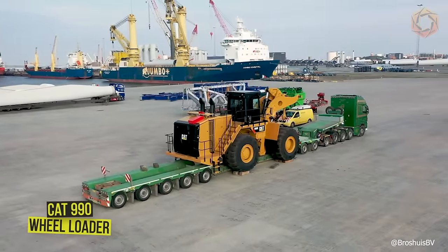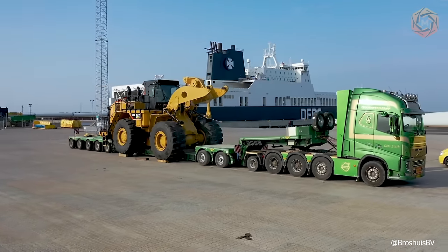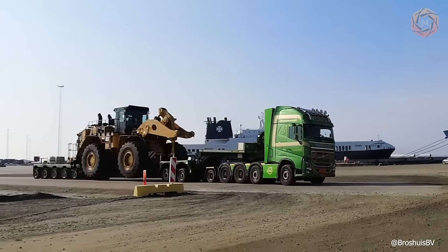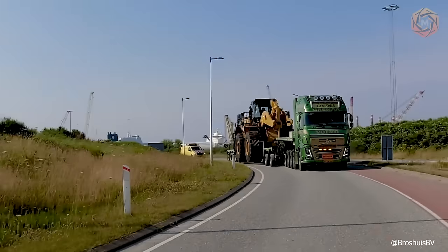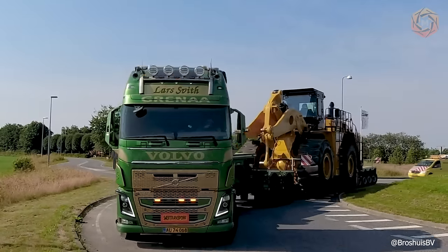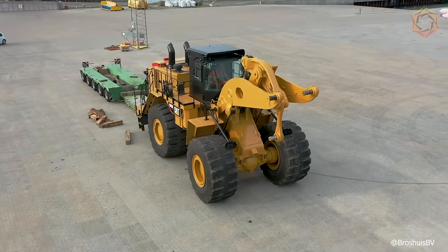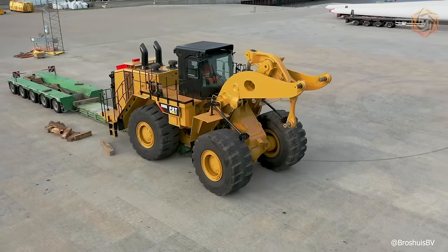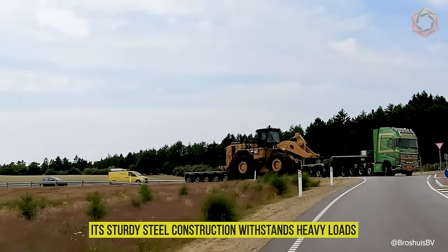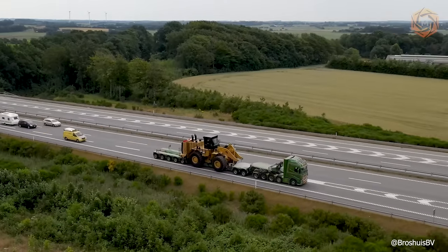Transporting an 80-ton CAT 990 wheel loader — 17.7 feet wide and 14.7 meters high — from the Netherlands to Denmark is quite a challenge. But the 7-axle Brocious trailer was designed for just such a task. This powerful machine did its job effectively in transporting such an oversized load; its sturdy steel construction withstands heavy loads without affecting the quality of work.